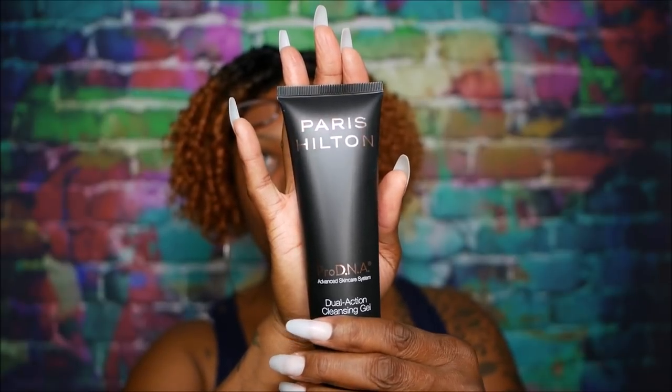I like the packaging — the black packaging with the gold writing. I think that is very sleek. Paris Hilton Skin Care Pro DNA Dual Action Cleansing Gel retails for $29. This cleansing gel is infused with exfoliating caviar, lime, and pineapple-derived enzymes to brighten skin, cucumber to de-puff, and white tea extract to reduce the appearance of wrinkles and help repair sun damage. That is a lot that this cleanser is claiming. I'm actually excited to get this. I've never had anything by Paris Hilton — didn't even know she did stuff like this. And I need a new face cleanser, so perfect.